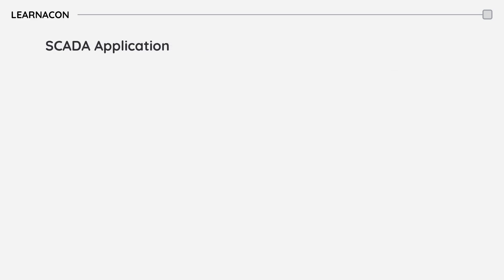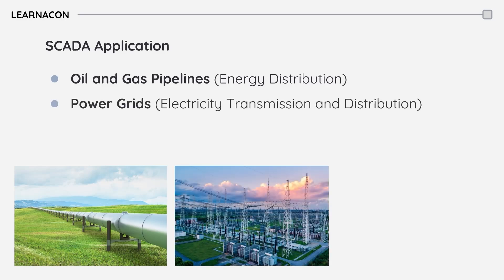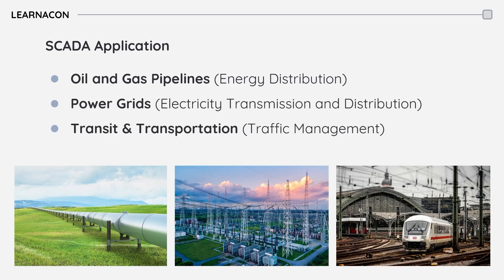SCADA systems are used in a variety of industries. In oil and gas, they supervise the flow and integrity of pipelines. In utilities, they monitor and control power transmission and distribution. And in transportation, they control traffic systems and railway networks.